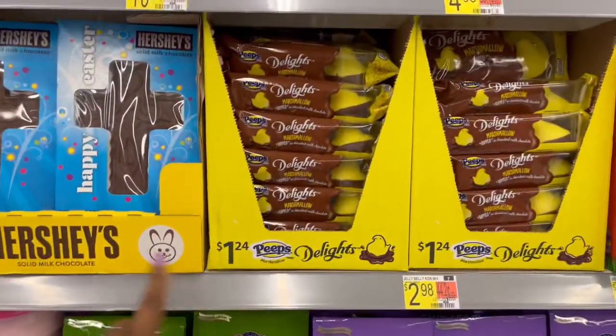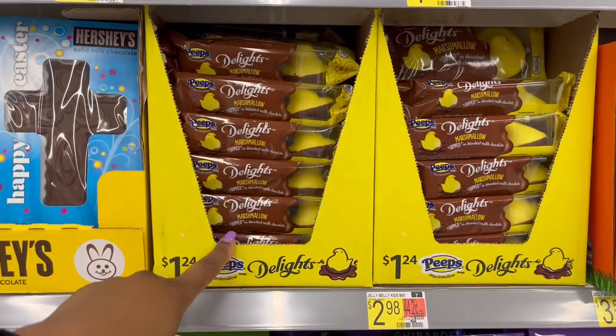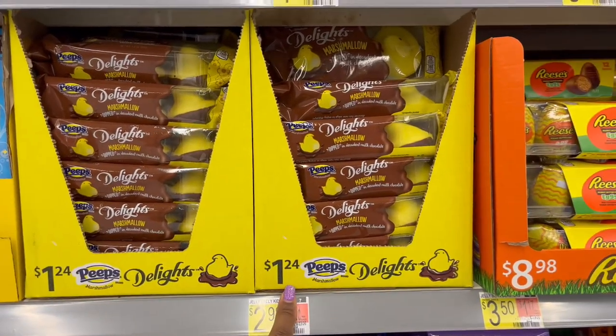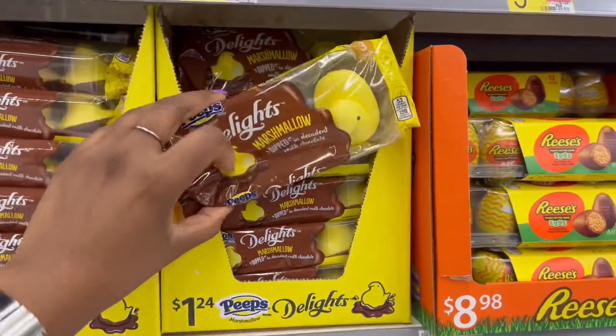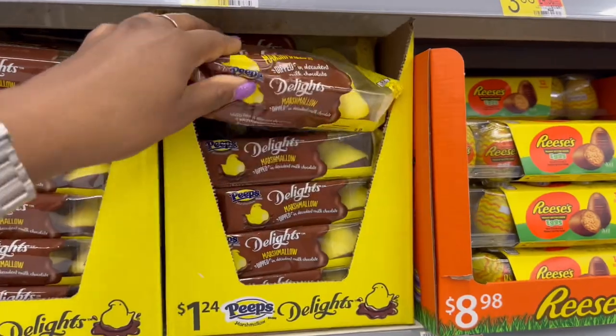Then we have more marshmallows over here — Marshmallow Delights, $1.24 for these ones. With these marshmallow Peeps, I think you get three chicks in there.